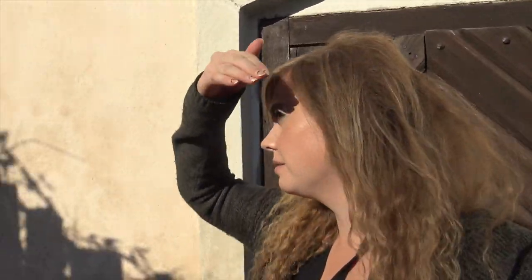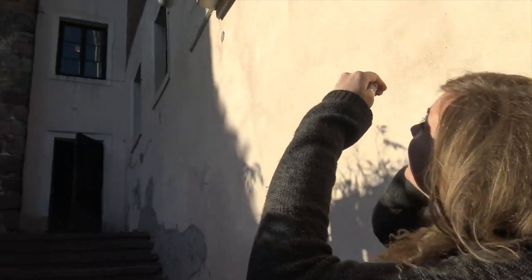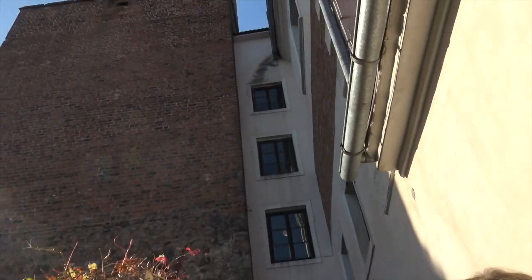We've just made it to the outside of the castle. We think that this is the way up the tower — it looks like it. So we're gonna go explore.